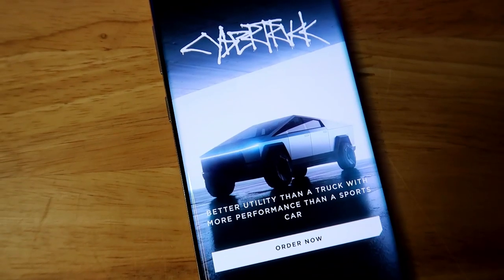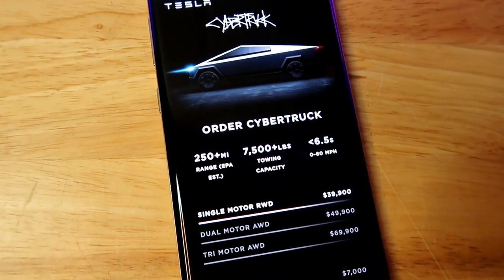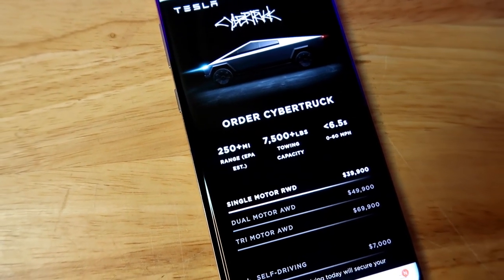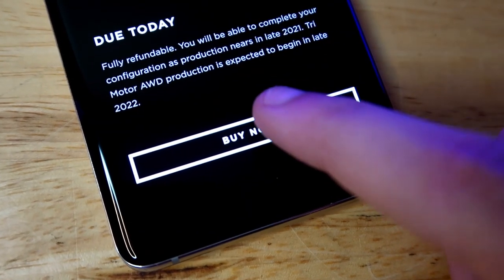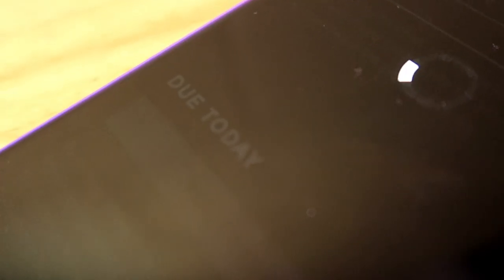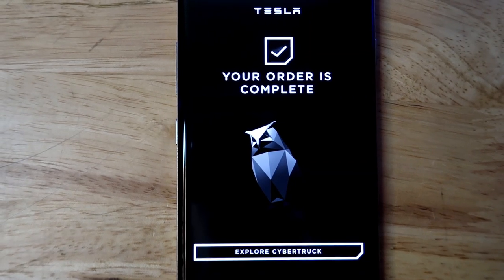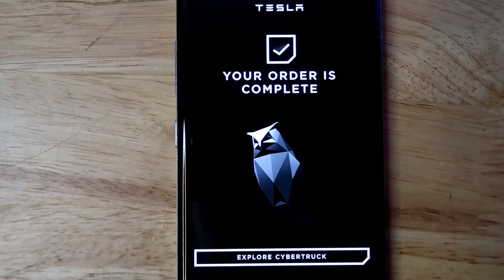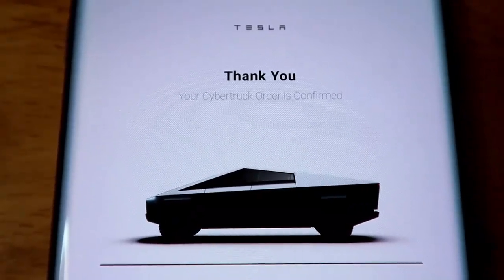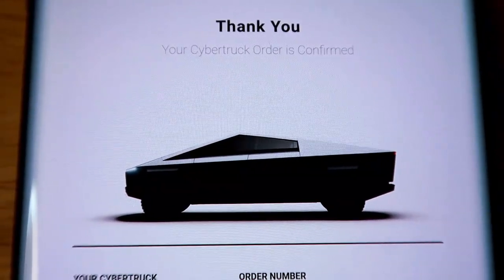Let's get into the actual ordering of the Cybertruck. I'll click 'Order Now' and here you can see all the different options. I'll choose my options, fill in all the information, hit 'Buy Now,' and enter everything they ask for — then place the order. Here it is: I just ordered the Cybertruck! It says 'Your order is complete.' I'm going to block out the order number. I also just got an email from Tesla saying 'Thank you, your Cybertruck order is confirmed' with a picture of the Cybertruck.